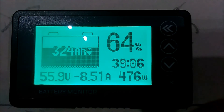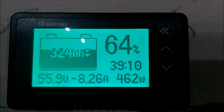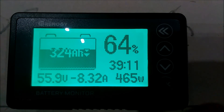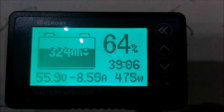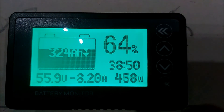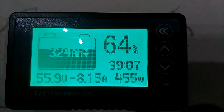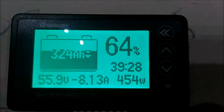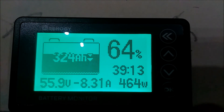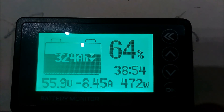It's about 6:30 and I'm back home. We reached 64%, 55.9 volts. Sun was out most of the day but had some cloudy times, so we didn't get a full day of sun. We no longer have any power going into the battery. Right now we are pulling 460 watts out of the battery at 8.15 amps, and it says if we continue pulling this amount of power, we can run for 39 hours and 16 minutes. We got 324 amp hours in the battery.